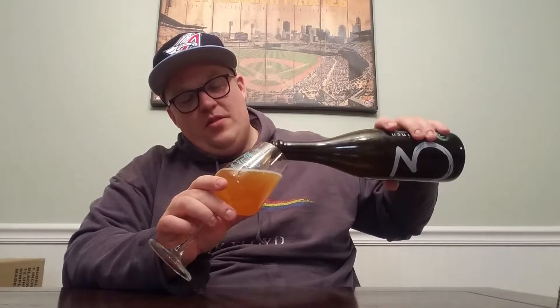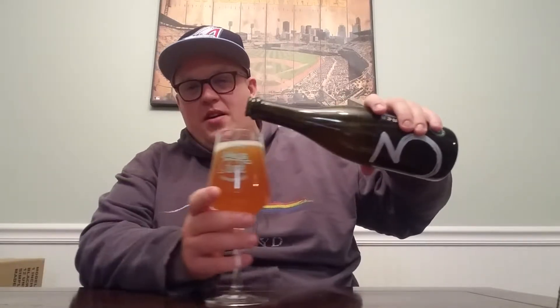I know I'm not decanting this the way it really should be done. I actually do have a lambic basket but I never break it out because I rarely have these bottles. I didn't think about it until I started the video. As you can see, it pours a pretty dark golden color — almost a rusted orange color — with a pretty thin white head.